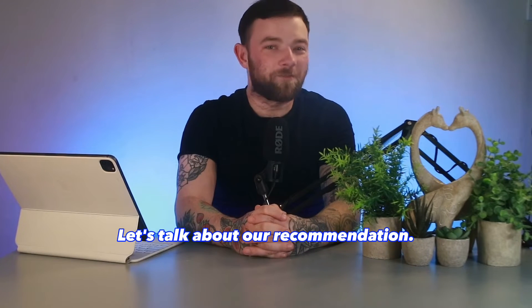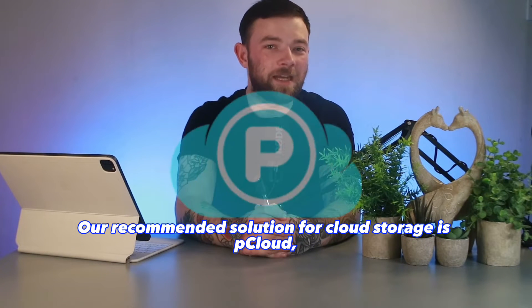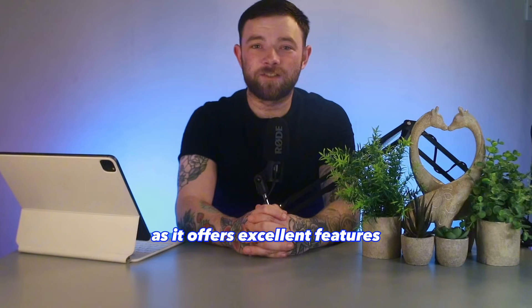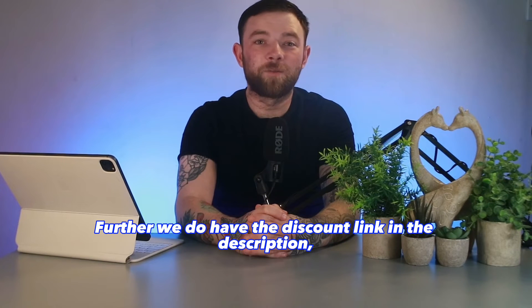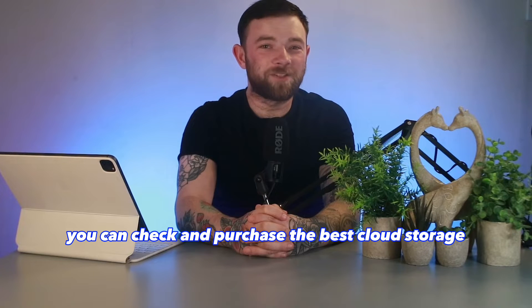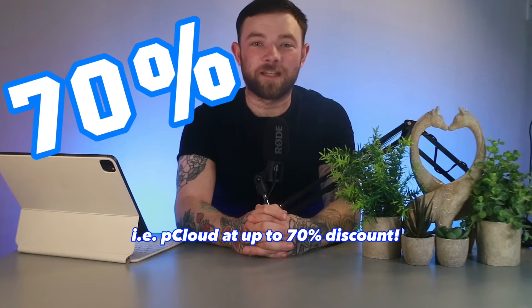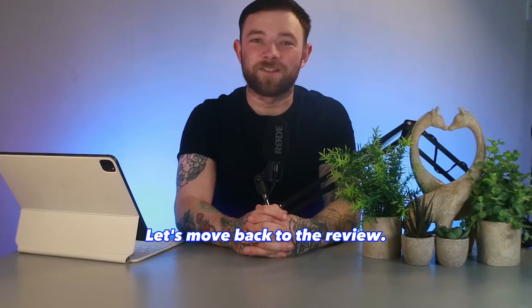Our recommended solution for cloud storage is pCloud, as it offers excellent features at very competitive rates. We do have the discount link in the description — you can purchase pCloud at up to 70% discount. Let's move back to the review.